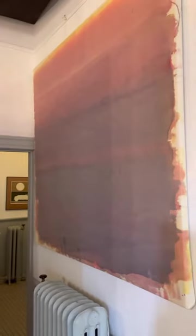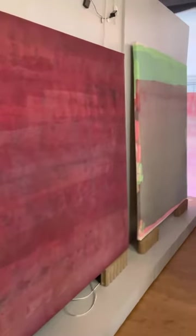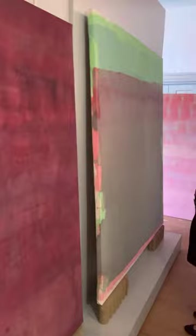This one we call the tricycle one, because maybe I rode my tricycle across it as a child — don't really know for sure. I love this one with the little peaks of natural and the brightness in it. This is another 12 footer. This one is a more recent one.